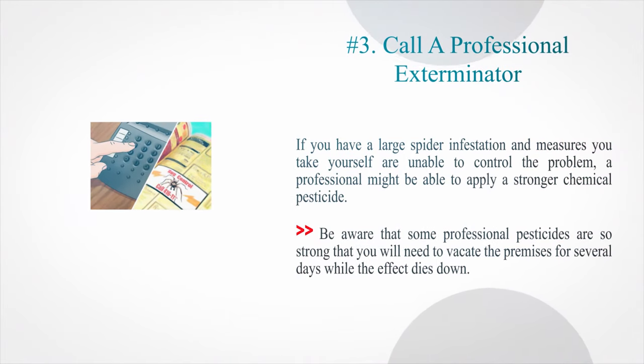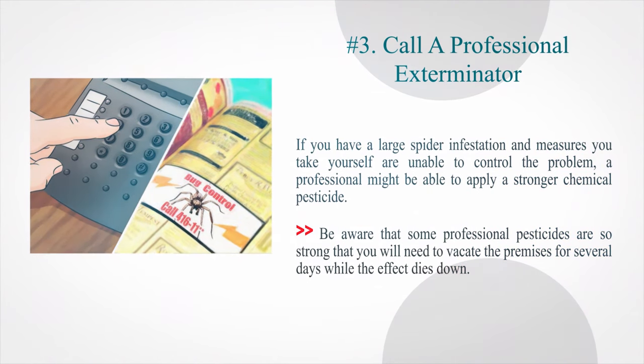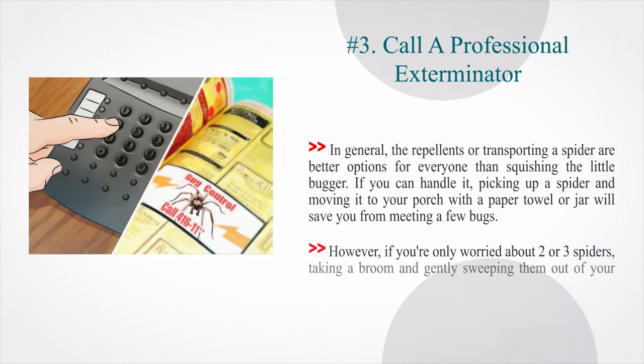Number 3: Call a professional exterminator. If you have a large spider infestation and measures you take yourself are unable to control the problem, a professional might be able to apply a stronger chemical pesticide. Be aware that some professional pesticides are so strong that you will need to vacate the premises for several days while the effect dies down. In general, repellents or transporting a spider are better options than squishing it. If you can handle it, picking up a spider and moving it to your porch with a paper towel or jar will work well. For just two or three spiders, a broom and gently sweeping them out of your house will usually get the job done.